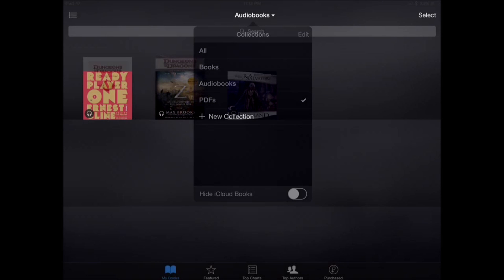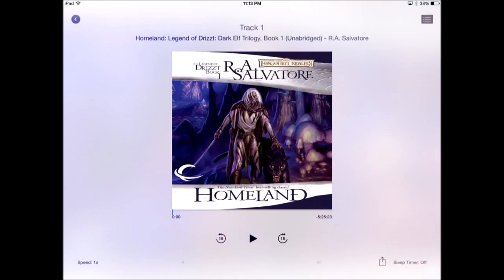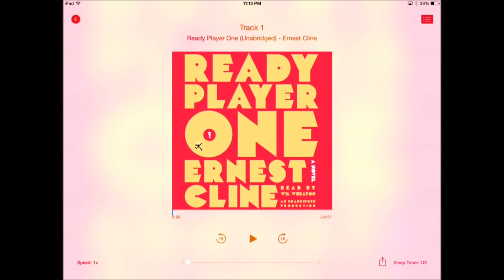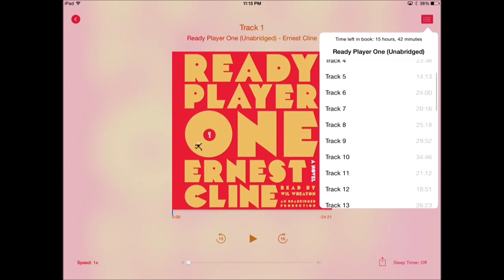You see here some interesting options. You can switch between track 1 and track 2 for this audiobook. But if you look at Ready Player 1, it's actually broken up into segmented tracks — usually about 20 to 30 minutes each.